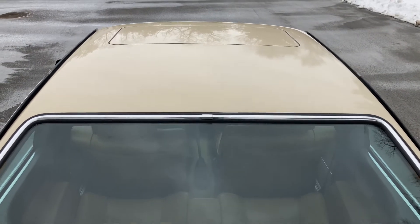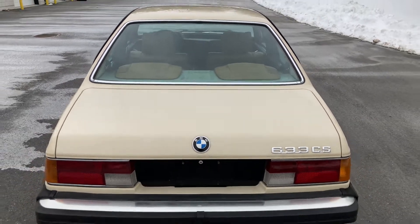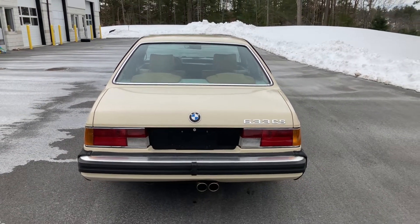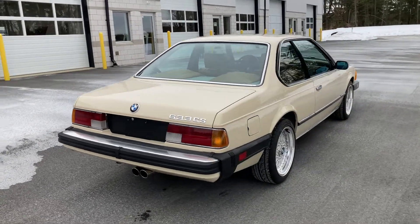The body of the car is in particularly good condition with only surface rust on the underside of the vehicle. The Sahara beige paint shows well but is older, so it has some imperfections that can be seen under close inspection.